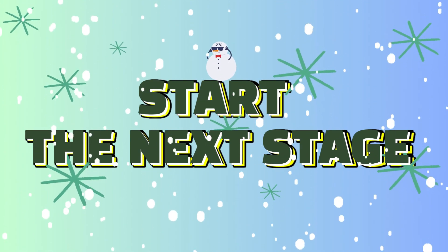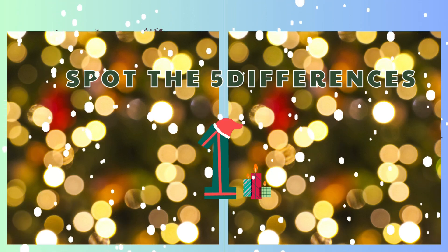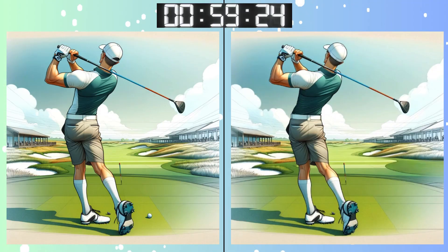Eyes forward! Another challenge awaits! Three, two, one! Go, go, go! Some differences are subtle! Stay focused on this one!